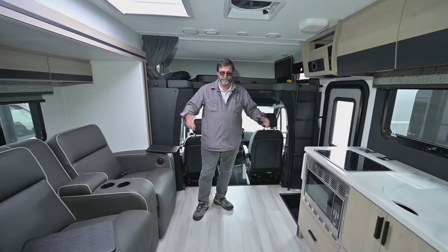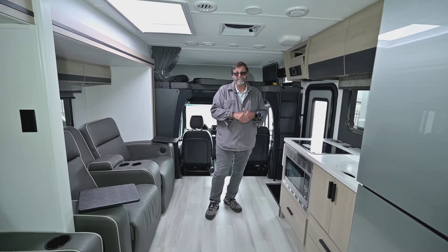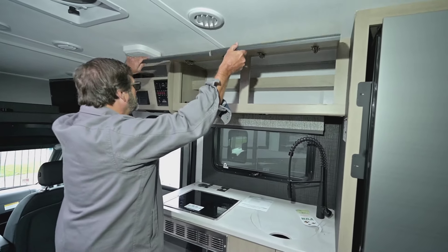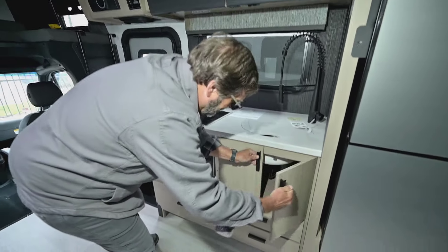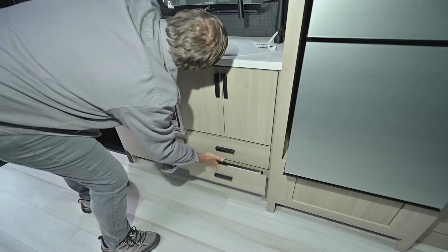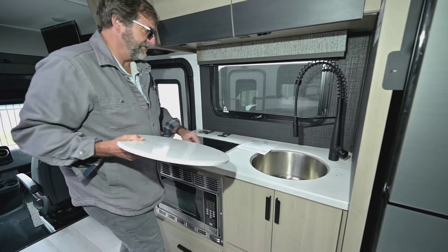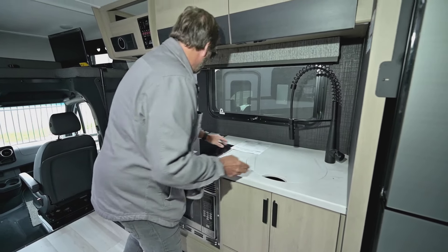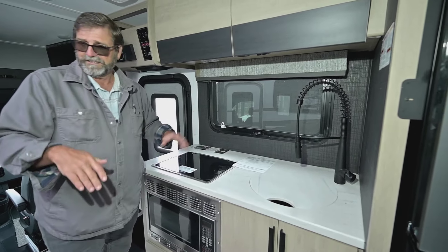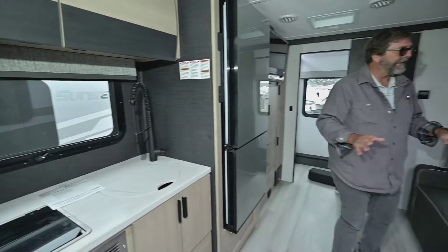Notice how much room there is in this coach — it's very spacious. A lot of Class C's around 25 feet are pretty tight inside, but not this one. Looking at the galley, you see really nice big storage cabinets up top, storage and drawers down below, a cooktop, a nice big deep-recess stainless steel sink, and even a phone charger so you can set your smartphone right there and charge it.